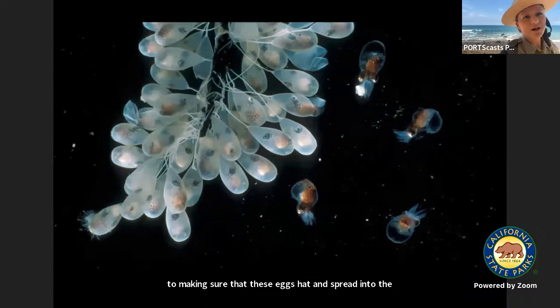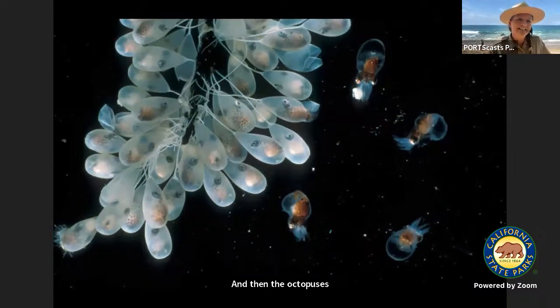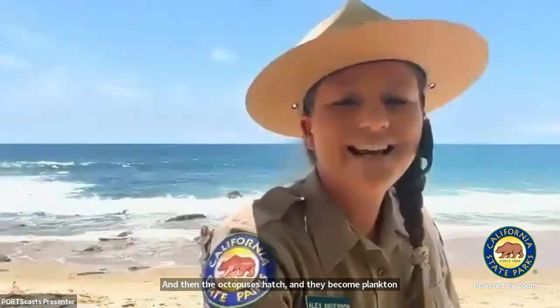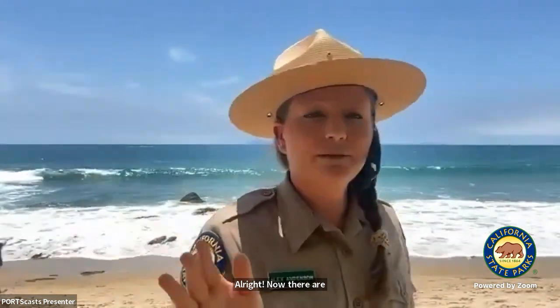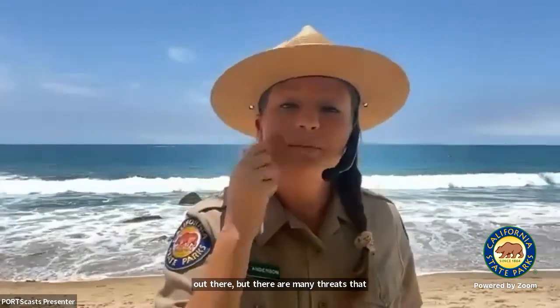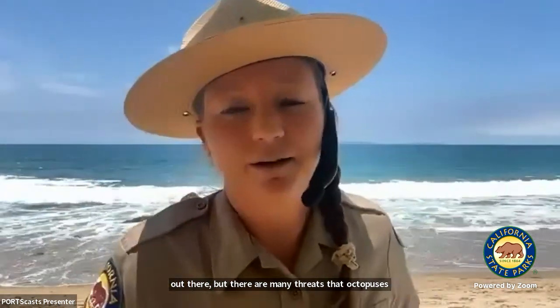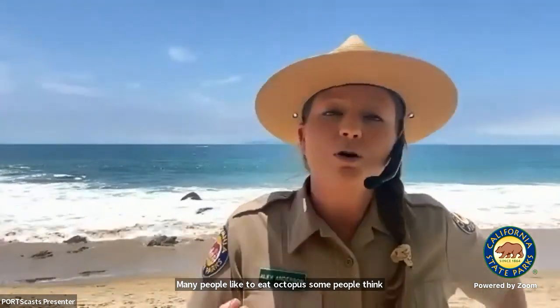Then the octopuses hatch and become plankton. There are no endangered octopuses out there, but there are many threats octopuses face in the ocean. Many people like to eat octopus, so there could be overfishing or overharvesting of certain species. People also use octopuses as bait.